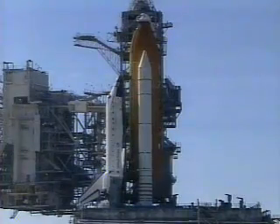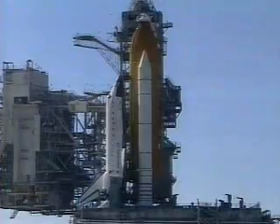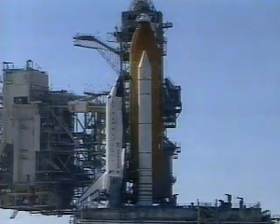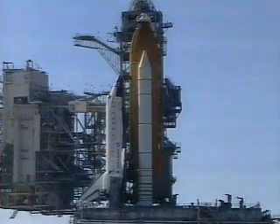T-minus 4 minutes, 30 seconds. Pilot Lindsey will report back when the APUs have — he's seen an indication they have a good start. OTC, PLT, APU start is complete, 3 in the green. Copy that. T-minus 4 minutes and counting.